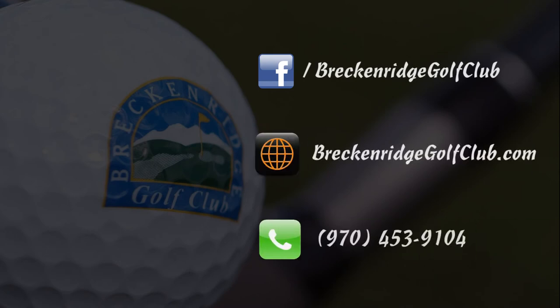Regardless of your score, technique, or swing style, it's always a good day when you're playing golf in the Rockies. To book a tee time, give our pro shop a call or visit our website at breckenridgegolfclub.com.